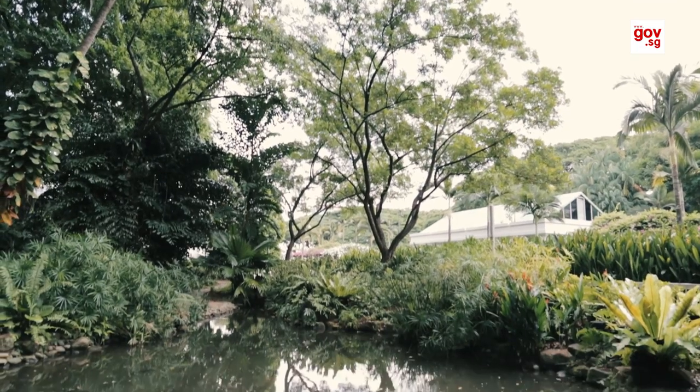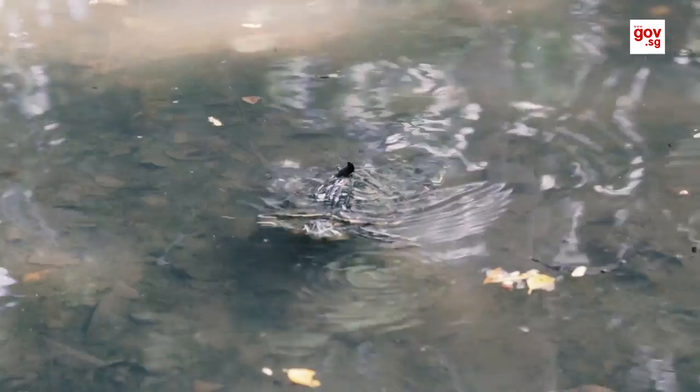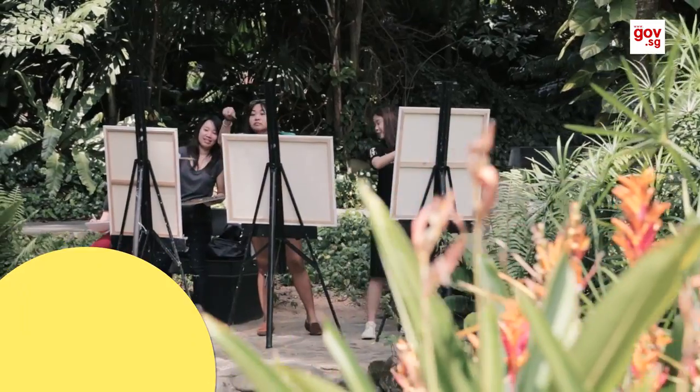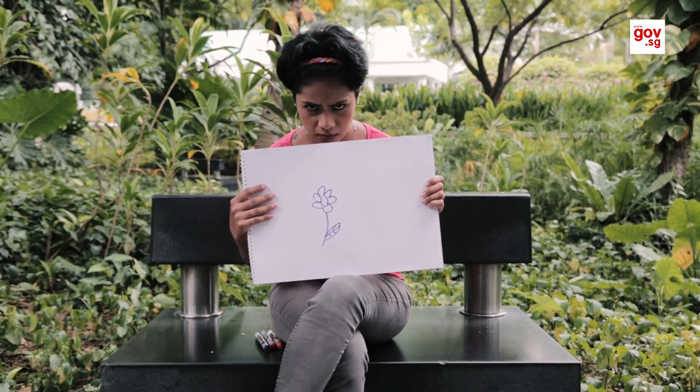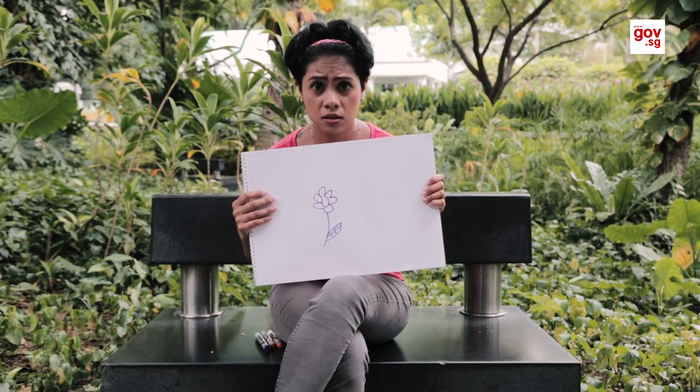I never knew that there was this little tucked away garden. Explains why these guys hang around here to paint. I think I need a little help with getting in touch with my creative side.